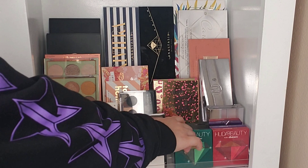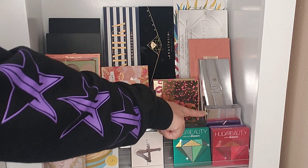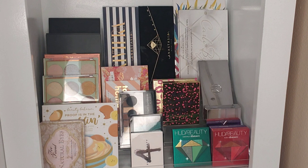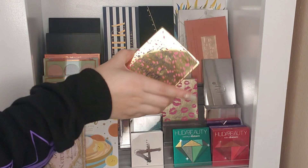Down here in the first tier we have the Huda Beauty Jewel Obsessions — I have three: red, purple, and green. We have some IL Makiage palettes, some BH Cosmetics palettes including my favorites the It's My Ray Ray palette, the Carly by Bell, and the Take Me Back to Brazil palette. BH Cosmetics was the first set of palettes I ever had when I was practicing makeup.